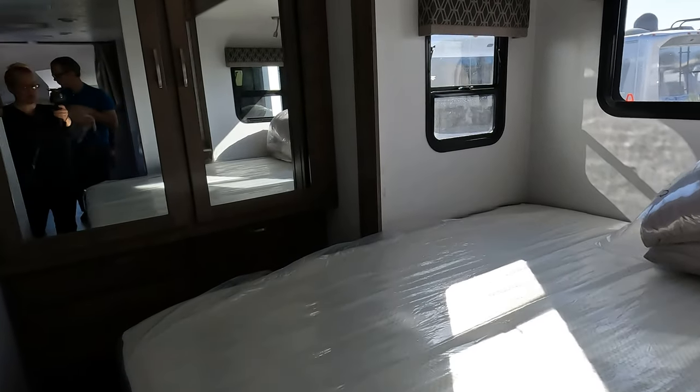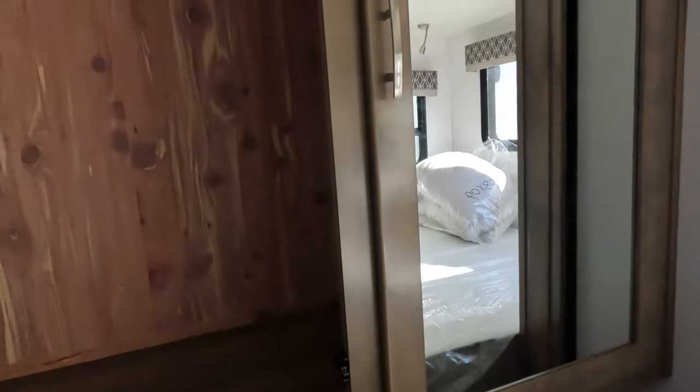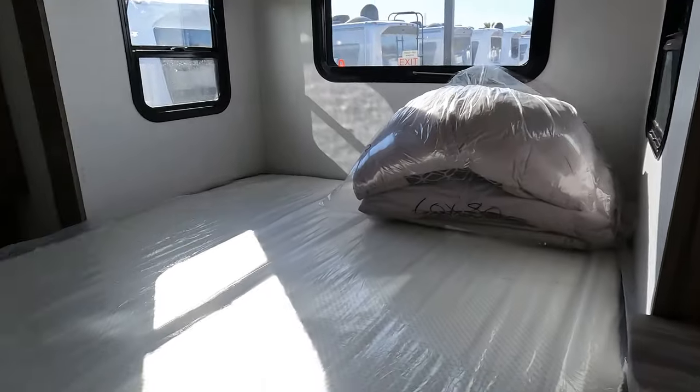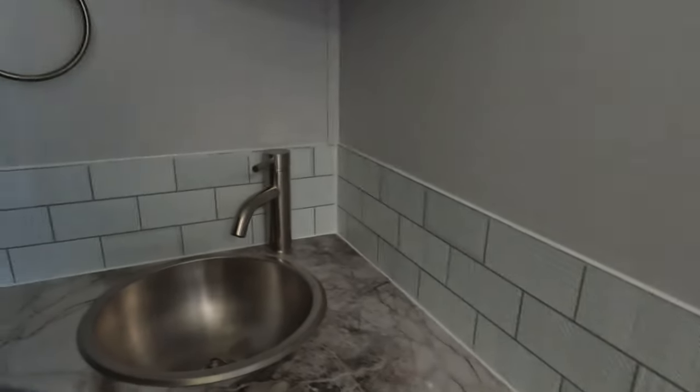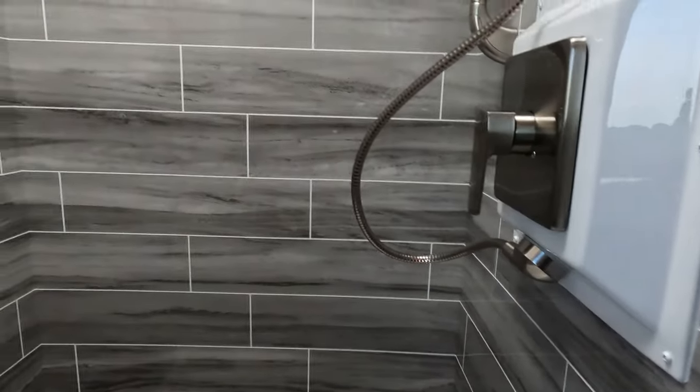It looks like it might have some really good closet space, and drawers. I'm guessing it's probably a queen-size bed, maybe. And a bathroom — it's a good-sized bathroom, kind of a small sink. It looks about the same size as my bed at home. Queen — and a nice-looking shower.